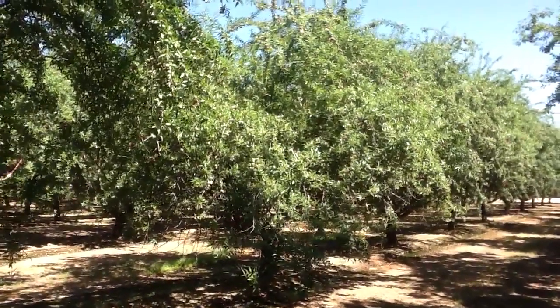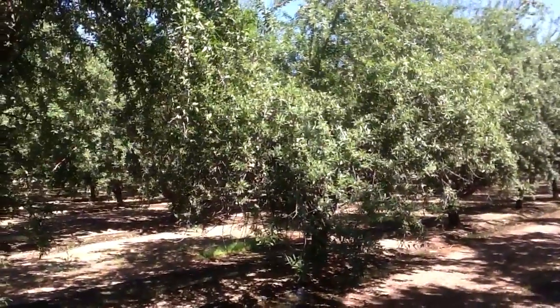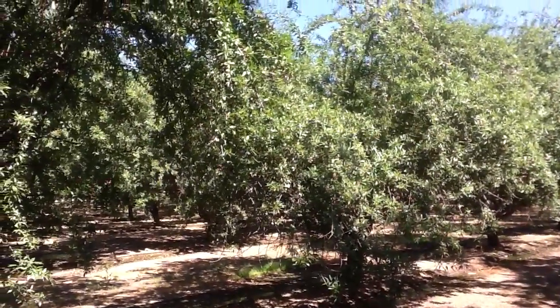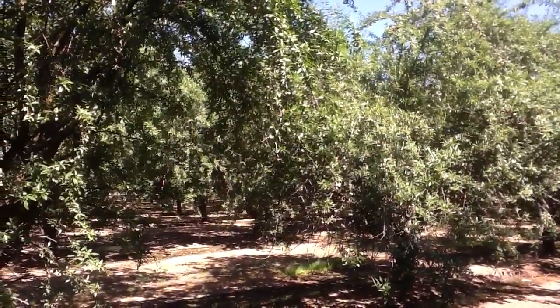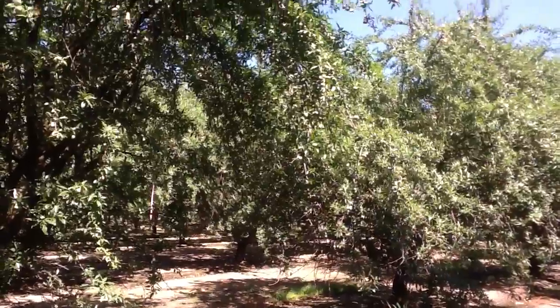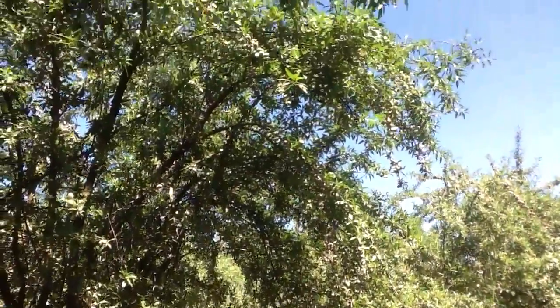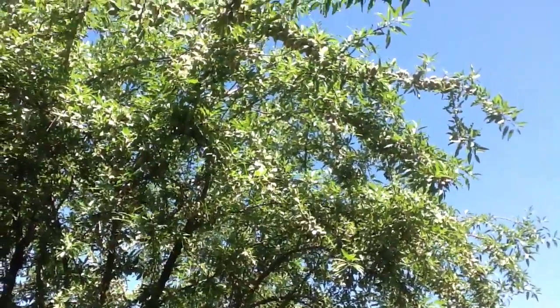It's May the 22nd, 2012. We're down in Kern County today and we're taking a look at one of our treatment blocks. This is a 41 acre block of Monterey, Fritz, and Nonpareil almonds and things are looking really good.